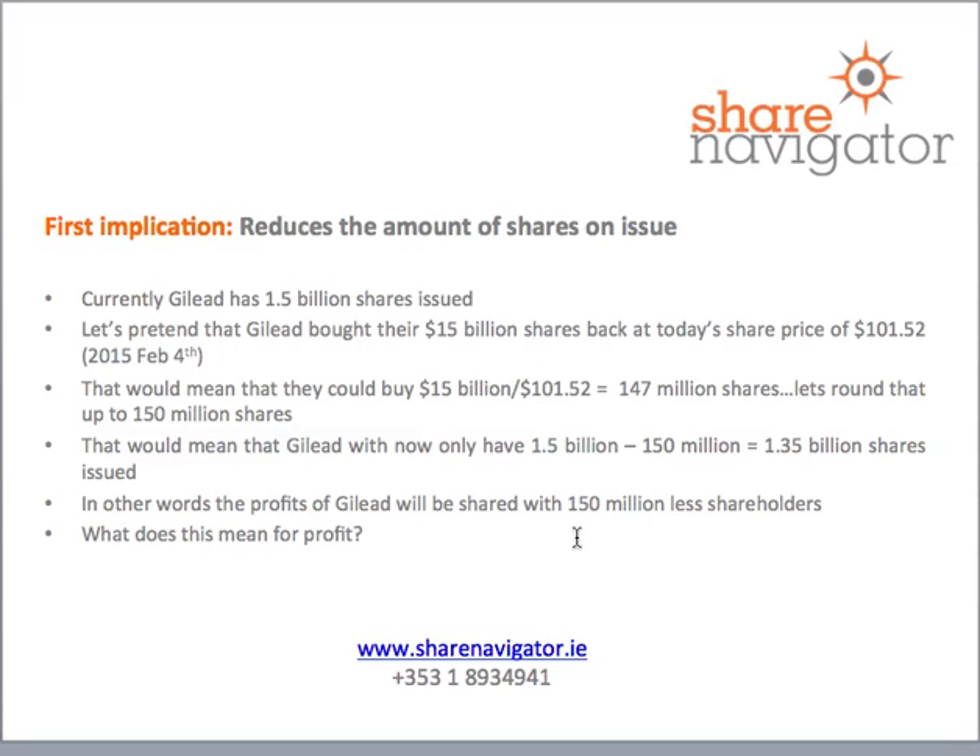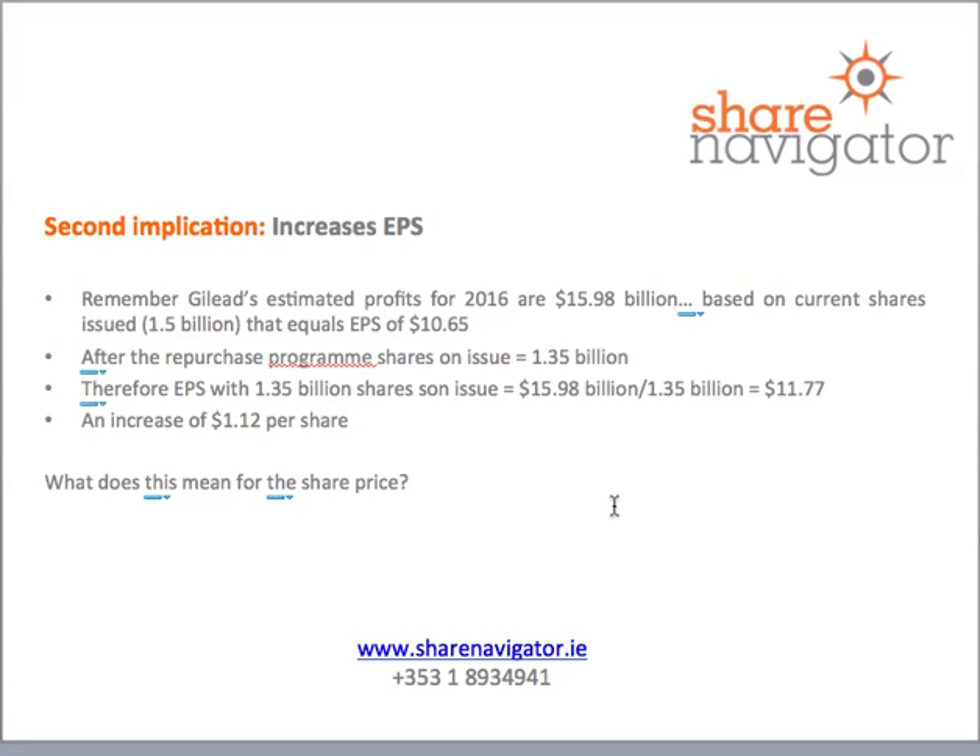In other words, the profits of Gilead are now being shared with 150 million fewer shareholders. The second implication is it increases earnings per share. The estimated profits for 2016 are $15.98 billion. Based on current shares of 1.5 billion, that equates to $10.65 in earnings per share. But after the repurchase program with only 1.35 billion shares, dividing $15.98 billion by 1.35 billion gives us an $11.77 earnings per share target.